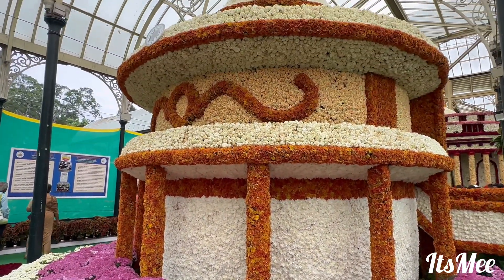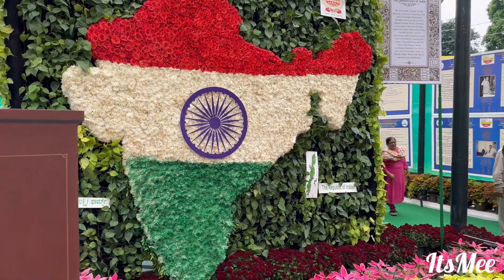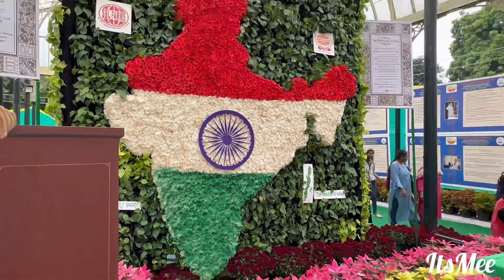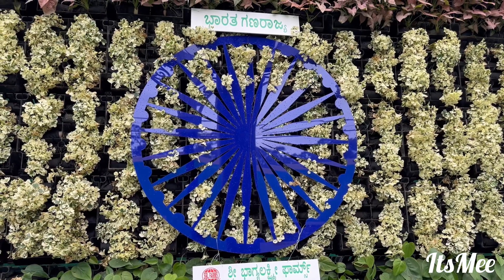The entire design is so good. Wow, this is the Indian map with the Indian flag's three colors — it's so beautiful. And we have the Ashok Dharma Chakra as well.